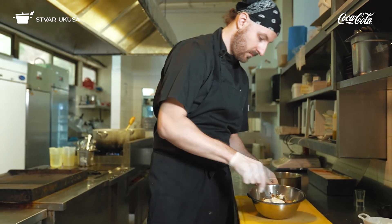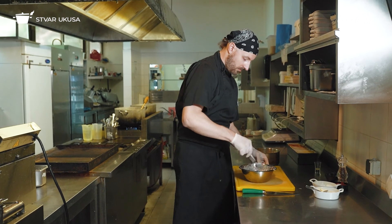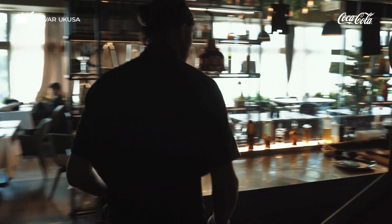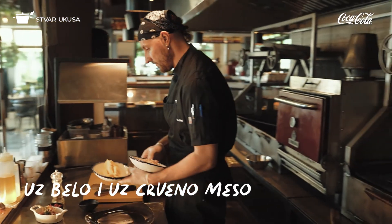Sve se lepo promeša i proba se po ukusu. Koleslav salata je iz SAD-a. Međutim, po nekoj priči koju sam čuo, ona dolazi iz Poljske, tako da sam je identifikovao sa ovim našim slovenskim podnebljem. Slaže se dobro i uz belo i uz crveno meso, pečeno, grilovano.